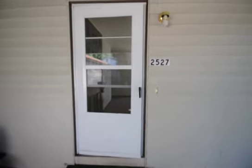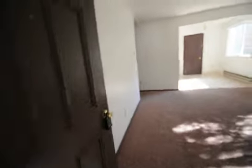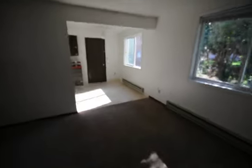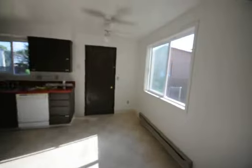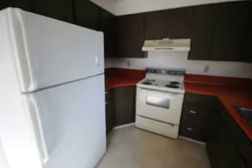Welcome to 2527 Gourley Place. Let's go inside and take a look. Come into the living area — good sized space, plenty of room for your couches and TVs. Into the kitchen, a very functional kitchen with the fridge and stove.